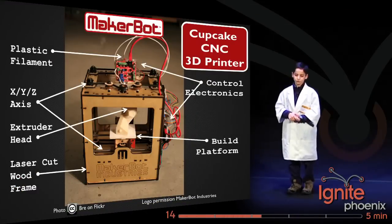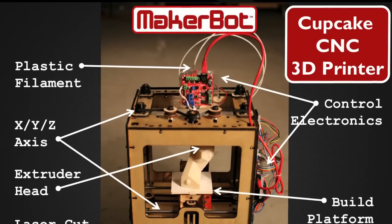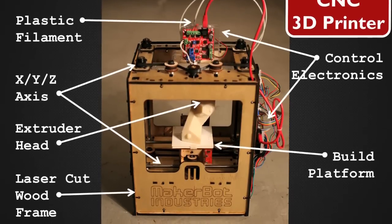For about $1,000, you can buy your own MakerBot kit. A few key elements of the MakerBot are the extruder head, where your plastic is melted and extruded out, and the build platform, where your object is created.